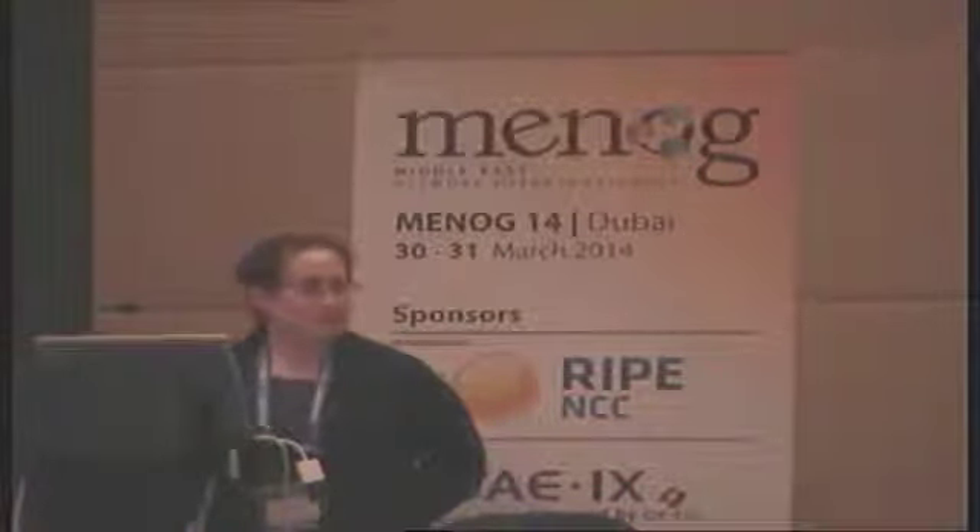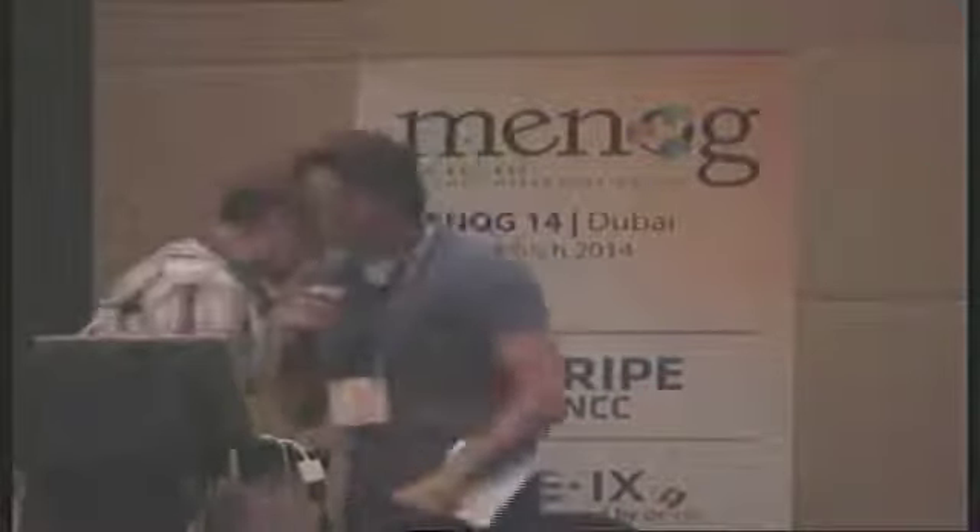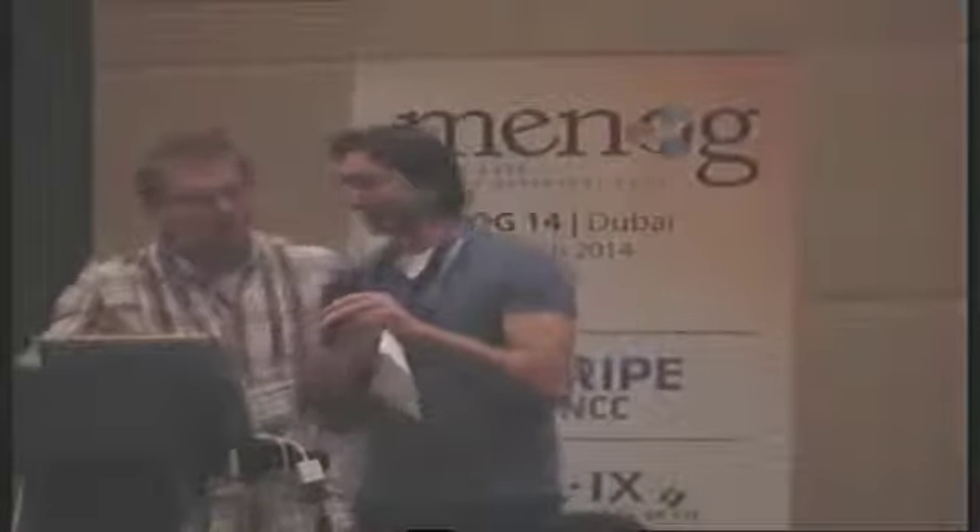That takes us to our third and last IXP-centric presentation. We're going to stick on the side of portals and information about IXPs. Arnold's going to give us an update on what EURO-IX has been getting up to. EURO-IX is the association of IXPs in Europe, but it's expanded a little bit more than that since it was set up 12 or 13 years ago. Also, the quite recently established Internet Exchange Federation, which is a federation of the different IXP associations.